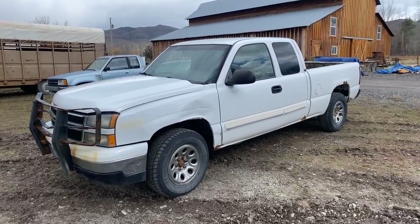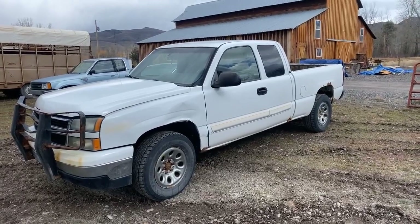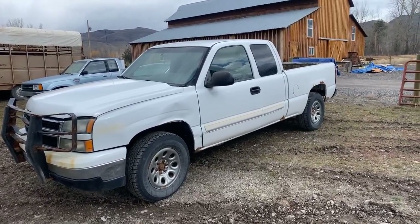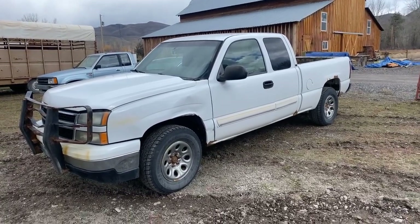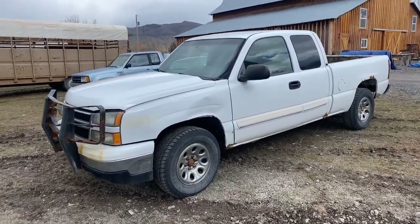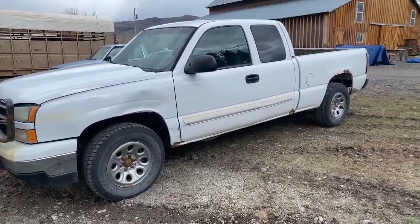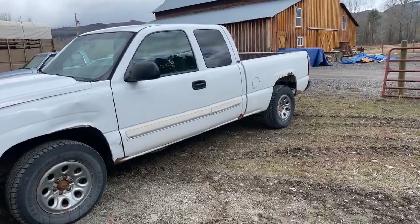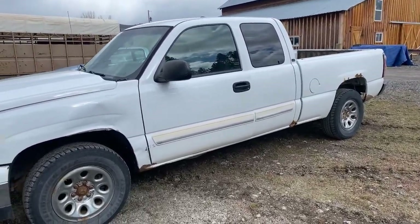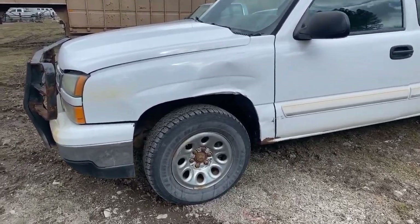Here we've got a 2006 Chevrolet K1500 Silverado, extended cab, four-wheel drive. It's got the 5.3 liter Vortec in it. Great running little truck. Got some miles on it. This is an LT version and I'll just kind of walk around and show you here.